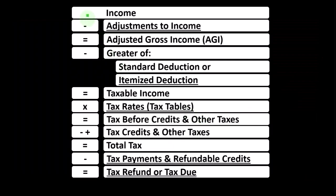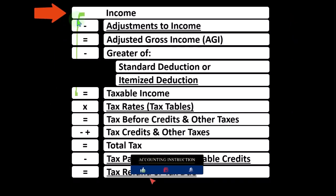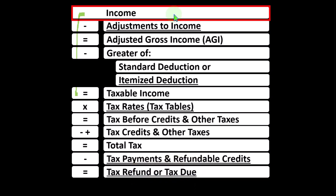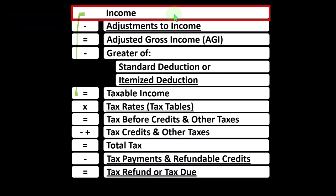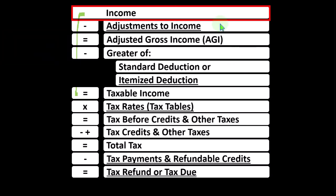Looking at the individual income tax formula, remember in the first half of the income tax formula, it's basically a funny income statement. Most income statements have income minus expenses resulting in net income. Here, having income minus various deductions resulting in taxable income, noting that the sole proprietorship Schedule C rolls into line one income of the income tax formula. The Schedule C itself is basically an income statement, having business income minus business expenses — otherwise known as business deductions — resulting in net business income, which then rolls into line one income of the income tax formula.